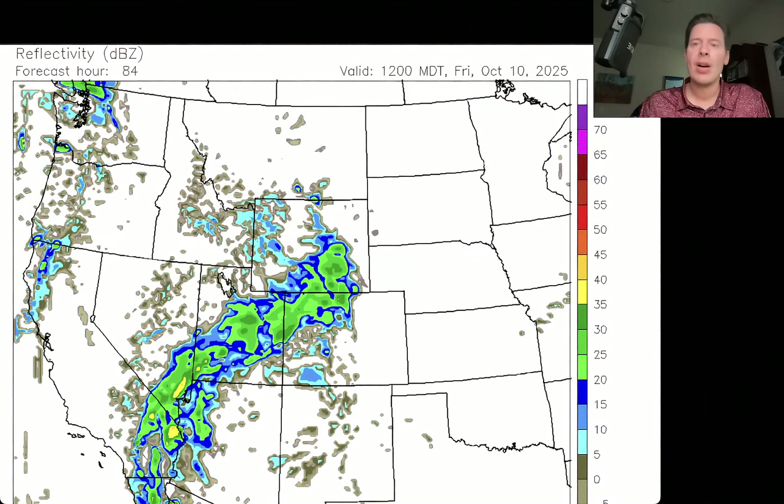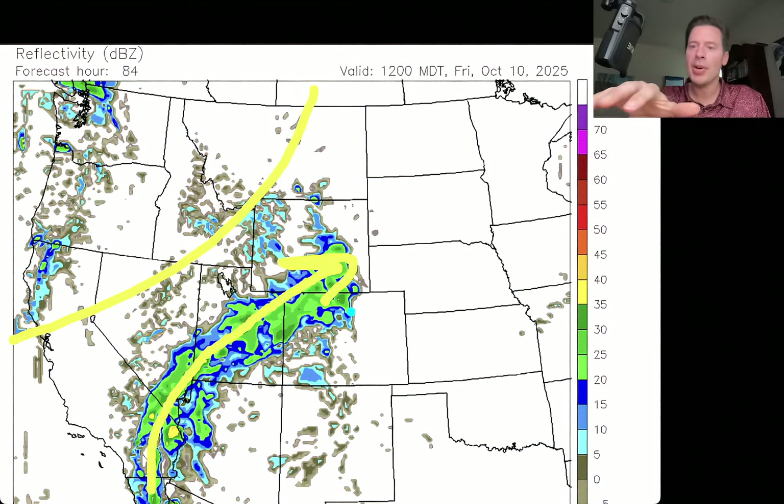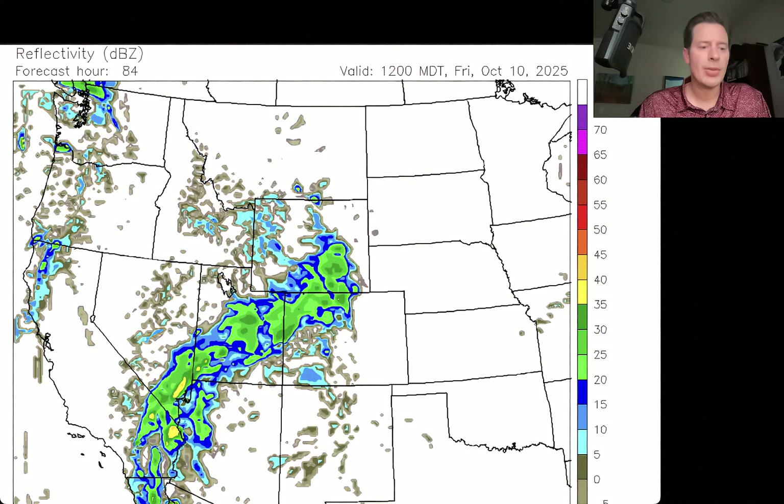Early on Friday, just look at this stream of moisture coming in here with the remnants of Priscilla. There's the front helping to bend the precip over the top. Some of that's going to be snow, and it actually makes it all the way up into parts of Idaho and Wyoming — that's how far north that precipitation reaches. This is early on Friday, October 10th. Pretty fascinating to see that play out.